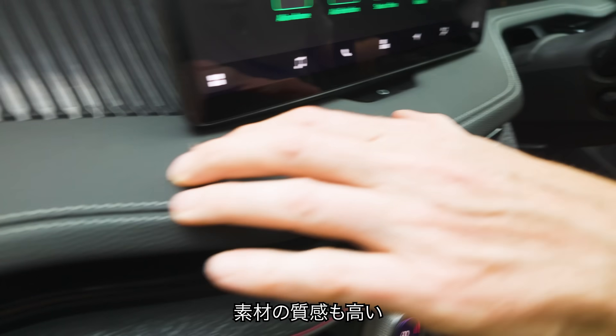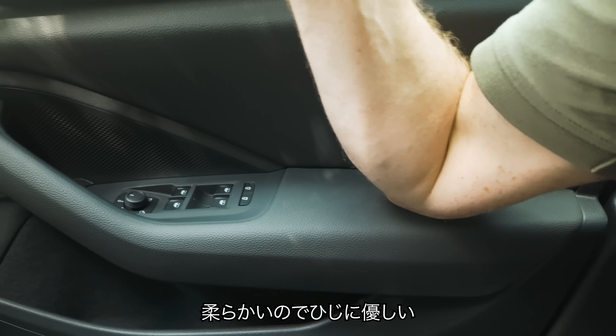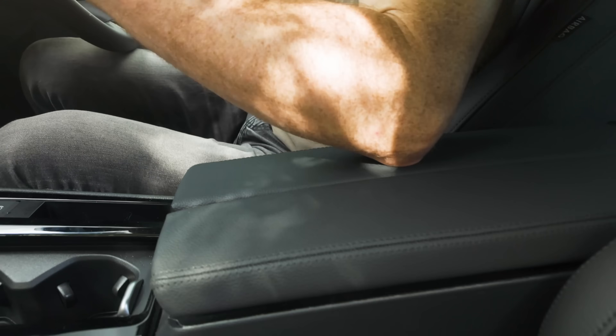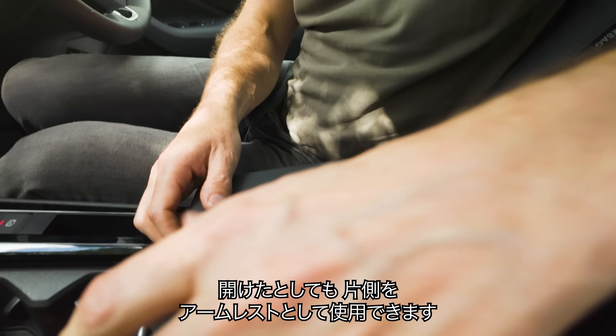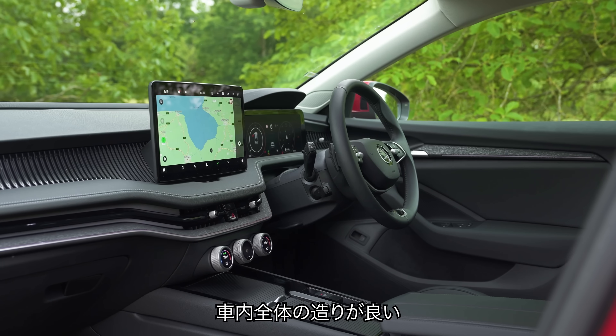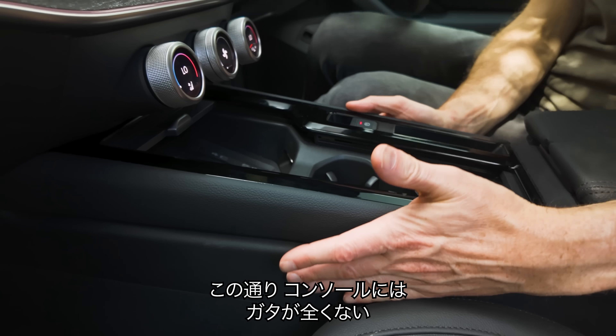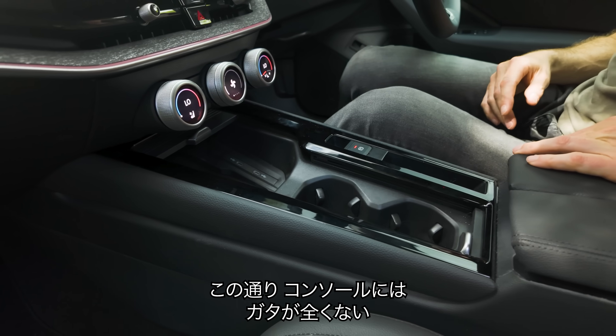The materials feel quality as well — really squidgy and nice and yielding for your arm. And because the armrests open individually, you can have access to one while keeping the other down and vice versa. The entire car feels really solid — there's no centre console wobble here at all. Very well built.